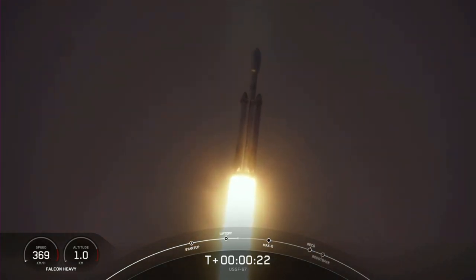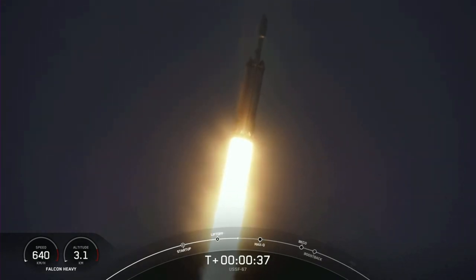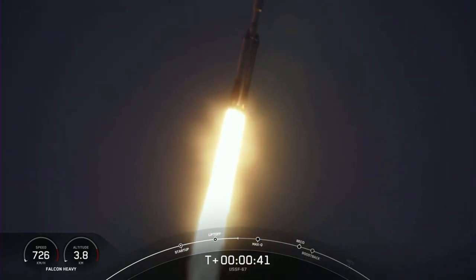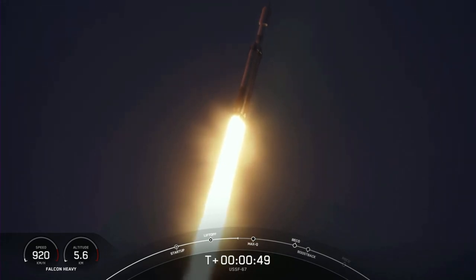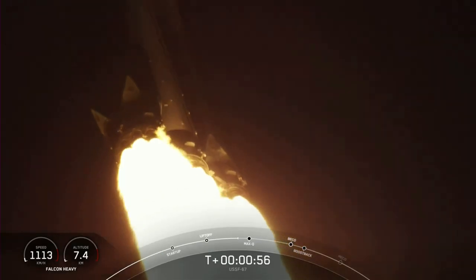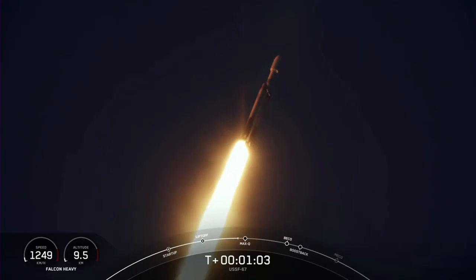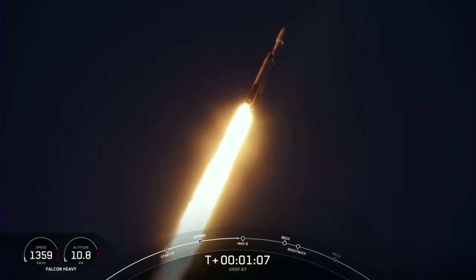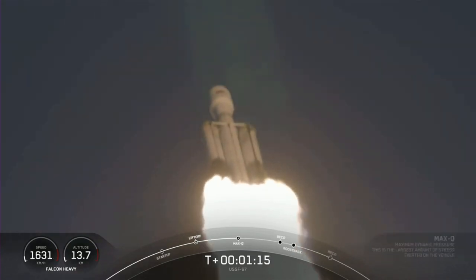Booster chamber pressures are nominal. T-plus 40 seconds into flight under the power of five million pounds of thrust — power and telemetry nominal. Falcon Heavy is headed to space. We did throttle down the engines around the T-plus 40-second mark. Vehicle supersonic, in preparation for Max-Q. And we have passed through Max-Q — that's the largest mechanical stress on the vehicle on ascent. Incredible views there on your screen.